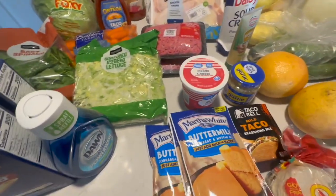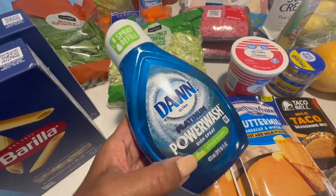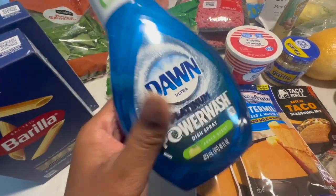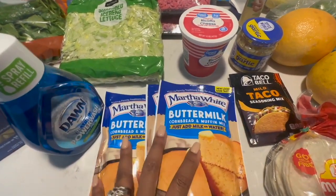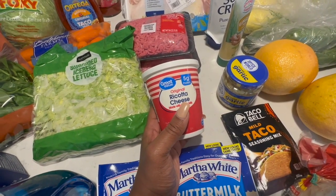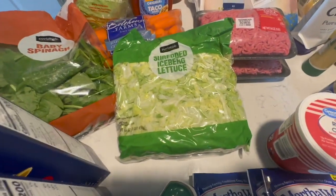I got a Dawn Power Wash refill in the apple scent — I think I'm going to leave this one for downstairs in the kitchen. The apple scent just doesn't feel right for the bathroom. Some Martha White cornbread mix — we can never have too many of these. I also picked up some ricotta cheese because last week I didn't include it in my baked ziti and I think it was missing.